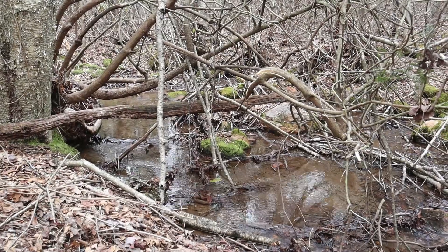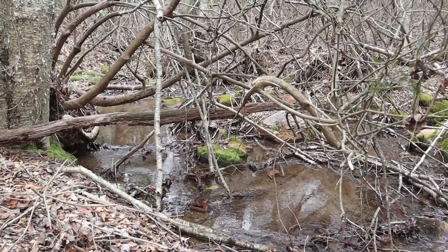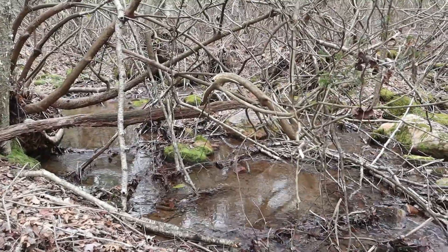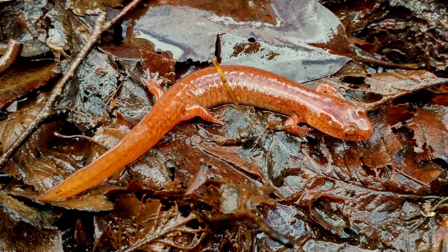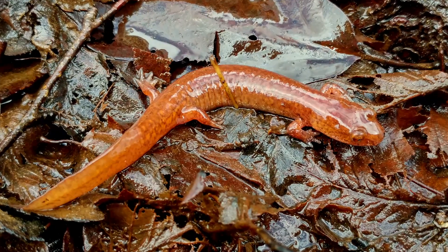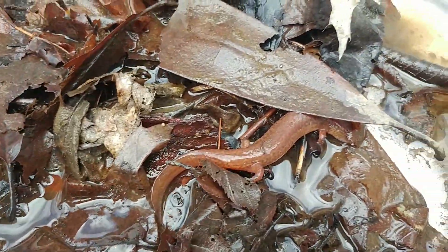The hemlock is dying off because of the hemlock woolly adelgid. And I've got a couple acres of rhododendron that's dying here too — I've checked on that with the National Forest Service, but that's another story. Today's episode is going to be about the spring salamander. I'm going to give you six facts about this amazing species — really a very interesting and unique one of the largest lungless plethodons you can find in the Appalachian Mountains.